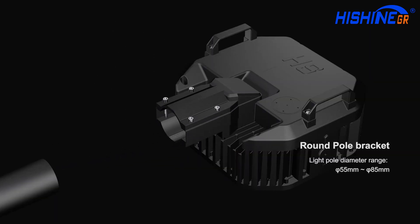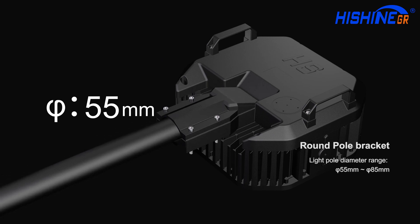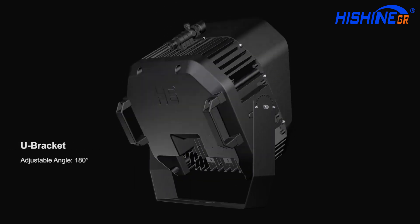Round pole bracket, light pole diameter range from 55 millimeters to 85 millimeters. U-bracket, adjustable angle, 180 degrees.